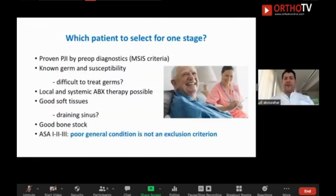Which patient to select for one-stage revision? Most patients want one-stage, but not all are fit for it. The patient has to be motivated. You need to know the germ and the susceptibility. The patient has to be fit for local and systemic antibiotic therapy. For example, if the patient has kidney failure, you must consider whether you can use vancomycin at high systemic doses given the risk of renal failure. However, a poor general condition is not an exclusion criterion for me for one-stage, because these patients really need only one surgery that has to be successful — they cannot be operated multiple times.